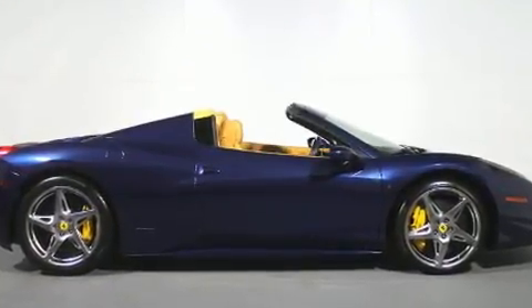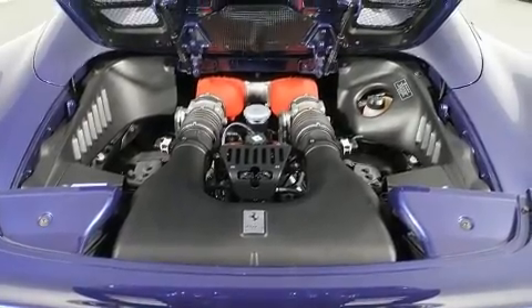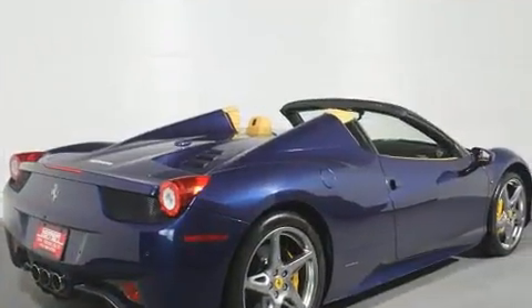Smooth gear shifts are achieved thanks to the powerful 8-cylinder engine. And for added security, Dynamic Stability Control supplements the drivetrain.